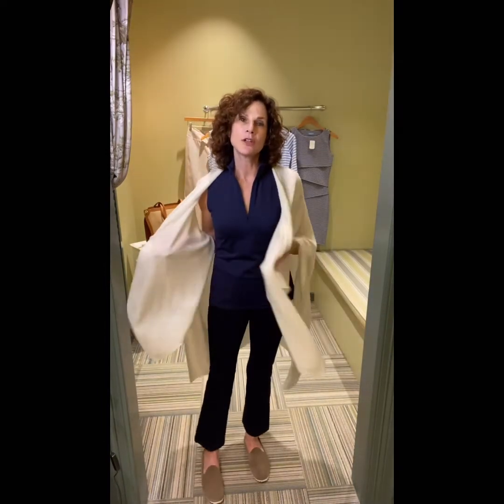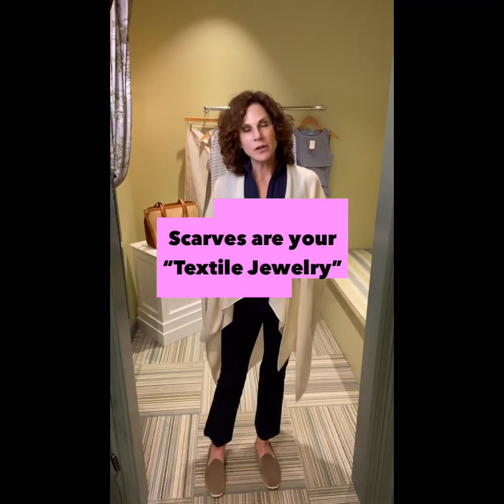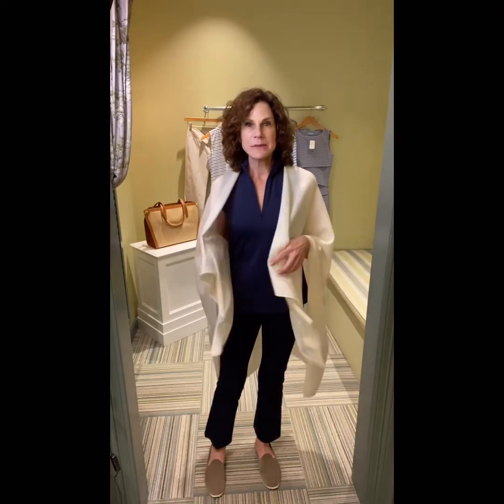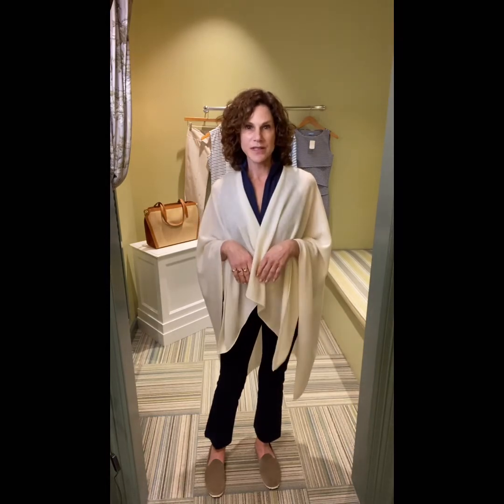If you're traveling in Europe on the trains, it does get chilly. You can just wad this up in a ball — it's pretty indestructible. And it goes daytime; if I put a little sandal with this I can totally dress it up. When I travel, I tend to take scarves much more so than jewelry. The scarves act as my textile jewelry because I can multitask with them, and it's so easy to dress up or dress down an outfit with a scarf.